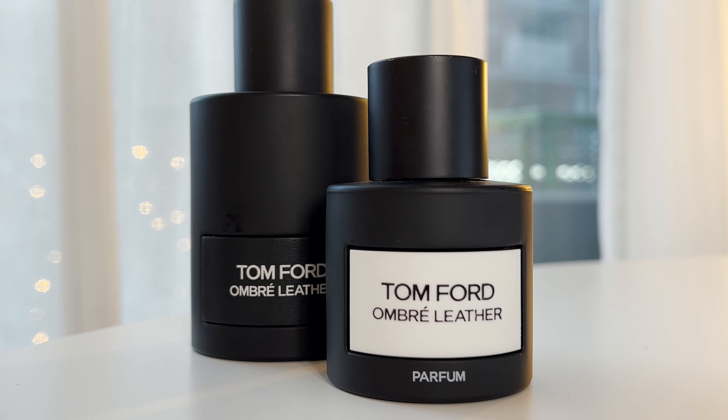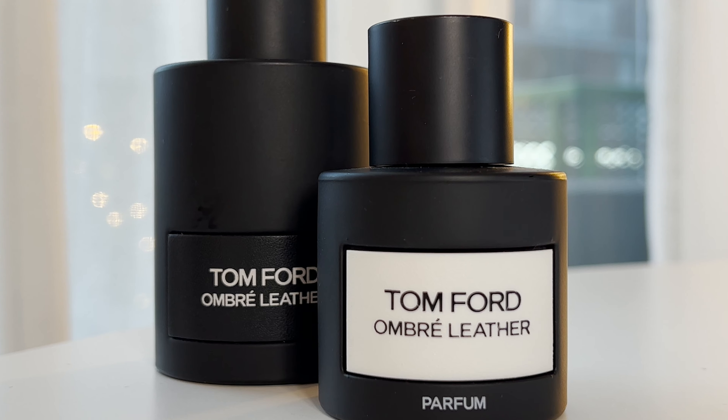Hi and welcome back. Today it's time for a comparison between Tom Ford's Ombre Leather, the original, and Tom Ford Ombre Leather Parfum — the one that came out later. If you are into leather fragrances, these are two of the best leather fragrances that you have to try, but the question is: do you need both? Should you have both the original and the Ombre Leather Parfum?